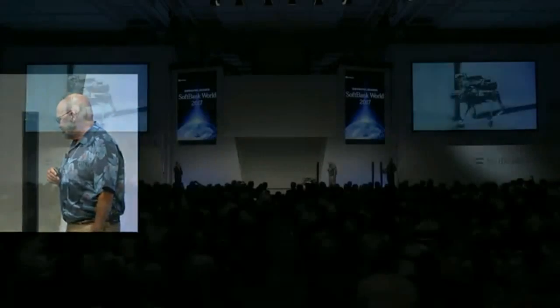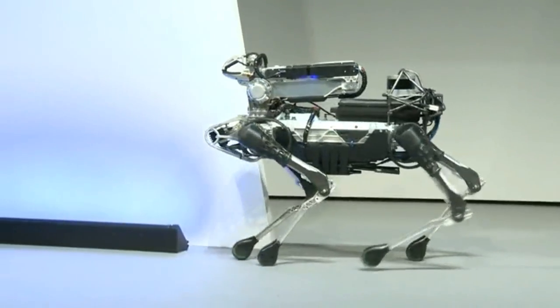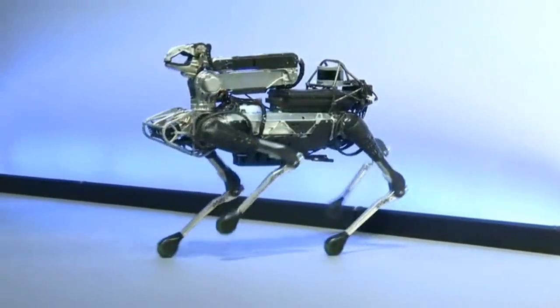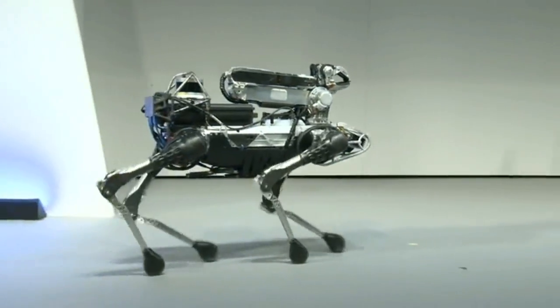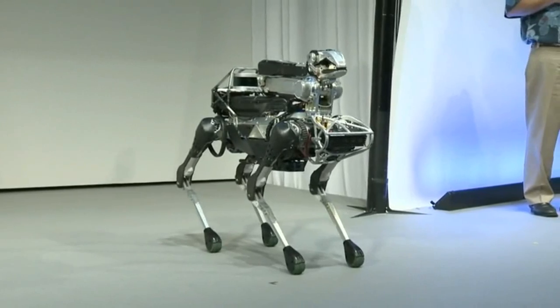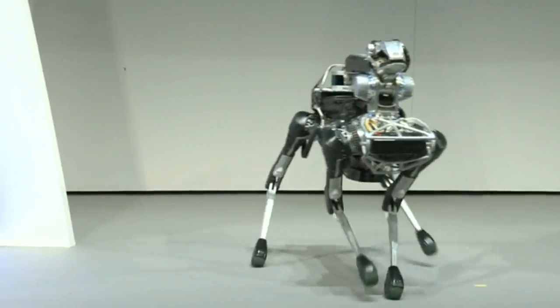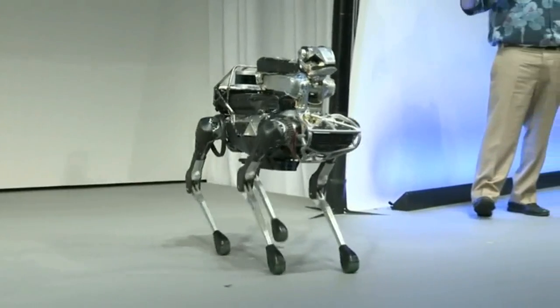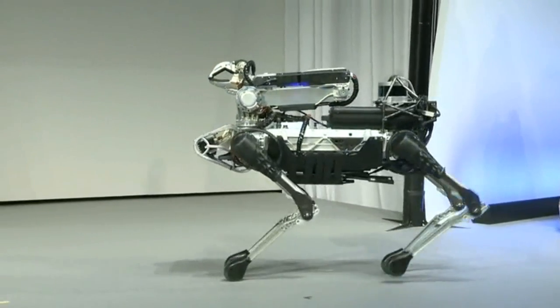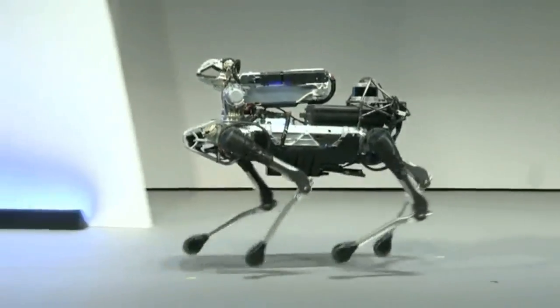I've brought one of our robots with us today. This is Spot Mini, and Seth here is operating it for you. Right now Seth is just driving the robot around, steering it and telling it what speed and direction to go. The onboard computers are coordinating the motions of the legs so that it does walking, trotting, pacing, and other gaits. One of the cool things about legged robots is they're omnidirectional — it can travel sideways in addition to forward, and it can turn in place.